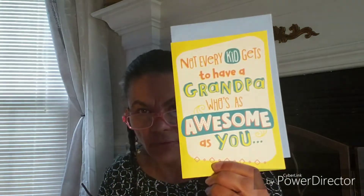I think I'm missing a bag, but anyway I picked up a couple of cards. One says 'Not every kid gets to have a grandpa who's as awesome as you — Happy Father's Day.' And another one is from your son — it's funny, for my grandson to give to his father.